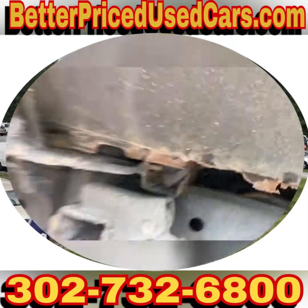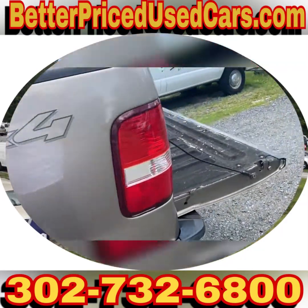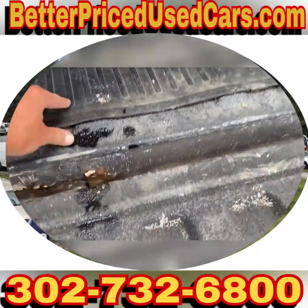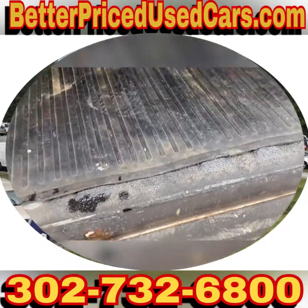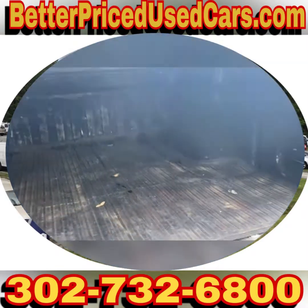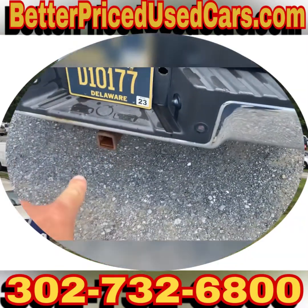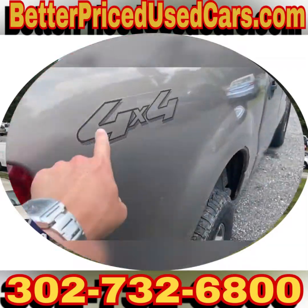What happens is if they get really rusted, if you put something heavy in the bed, it collapses those. This does have a spray-on bed liner along with a rubber mat over top of it. It has a nice tonneau cover — this is one of the ones that locks. It has a tow package, and as I said, it's 4x4.